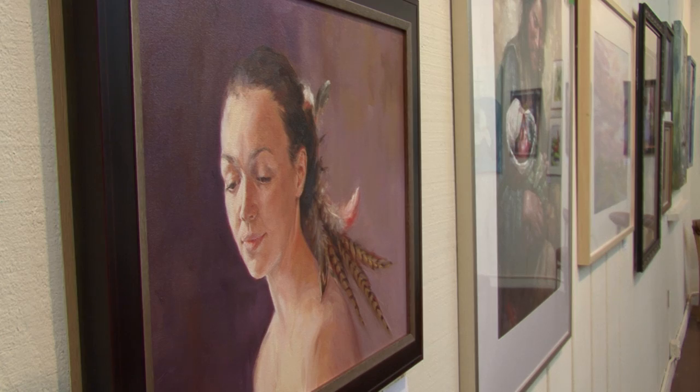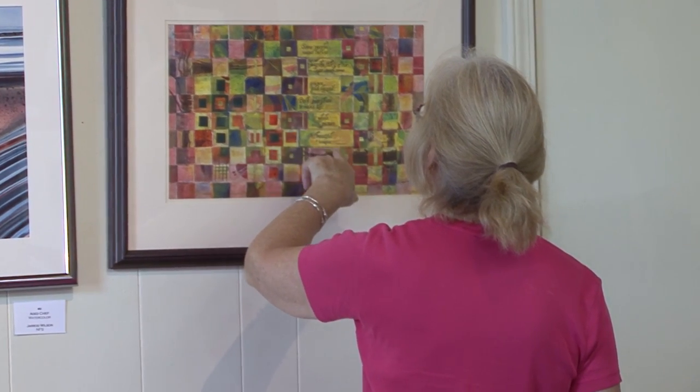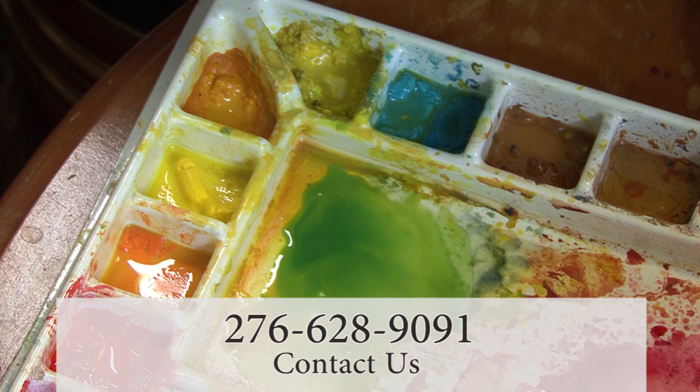The Arts Depot is open Thursday through Saturday, and hours vary depending on the time of year. Visitations can also be scheduled by appointment by contacting the Arts Depot staff at 276-628-9091.